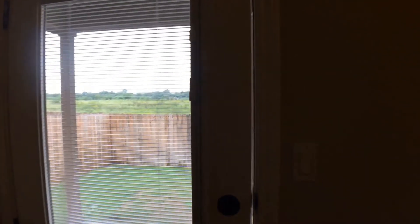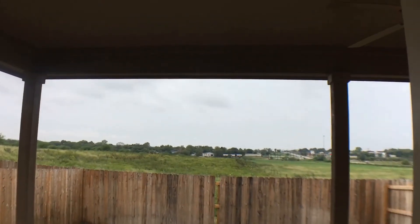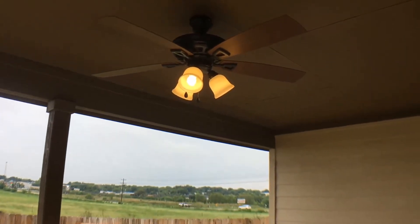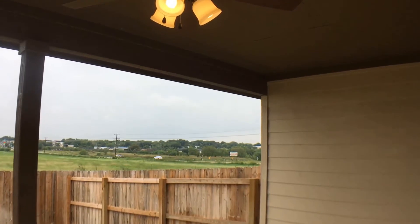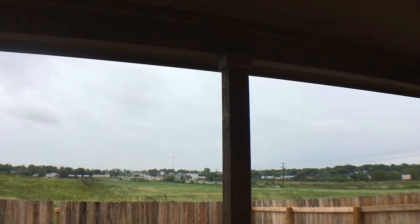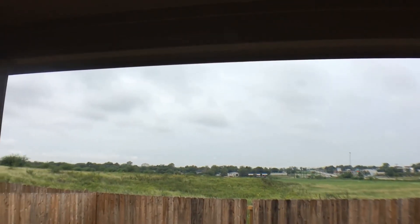The door at the end of the bedroom leads to the backyard. The backyard has a patio covering, and behind the fence is a green belt, so you don't have any neighbors behind you.